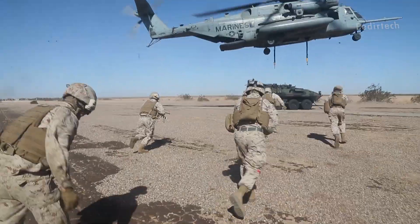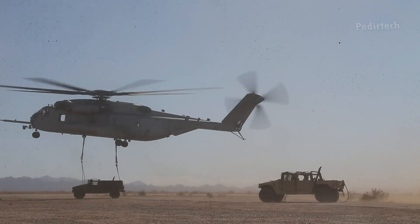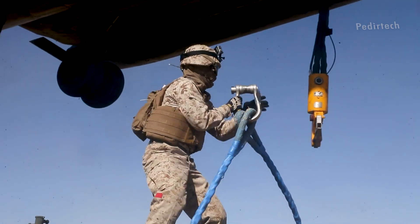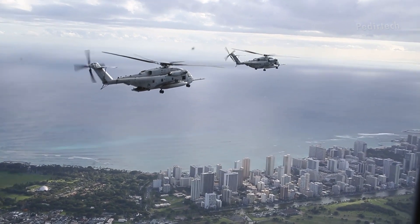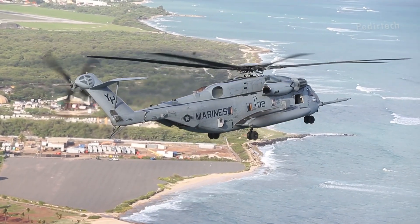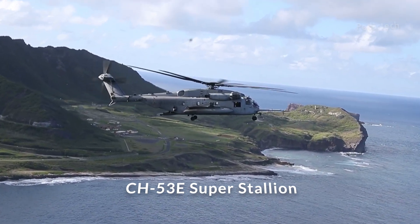Exploring the capabilities of the US military's mighty CH-53E Super Stallion, the largest and most powerful helicopter in the fleet. The US military operates a wide variety of helicopters, each with their own unique capabilities and roles. However, one helicopter that stands out among the rest is the CH-53E Super Stallion.